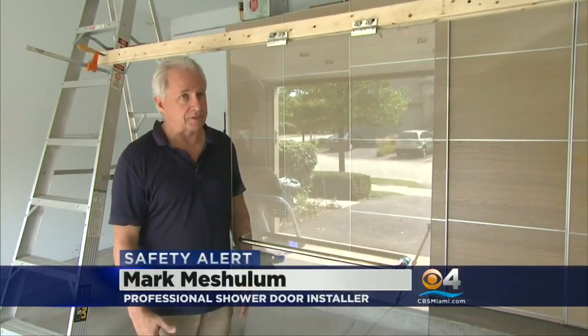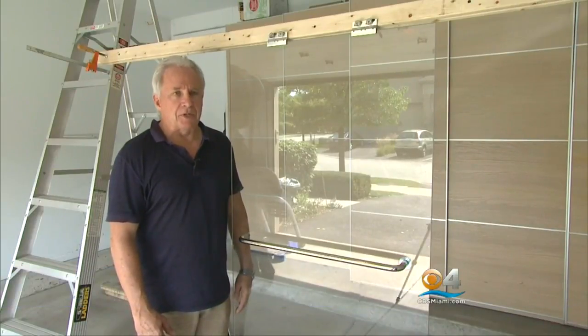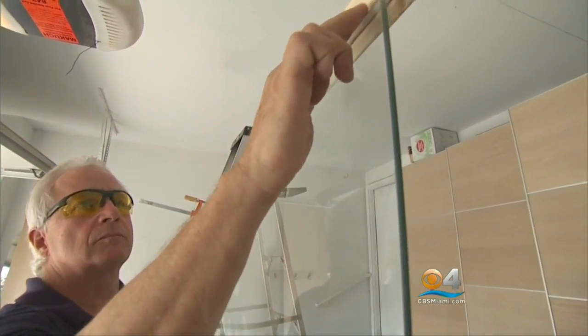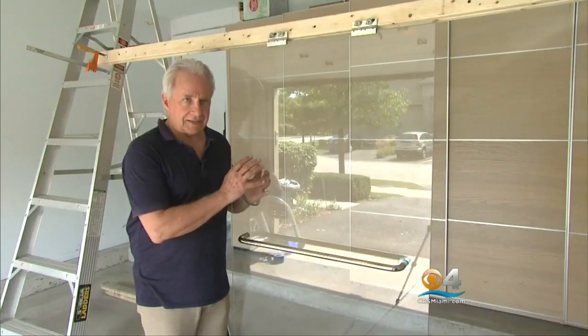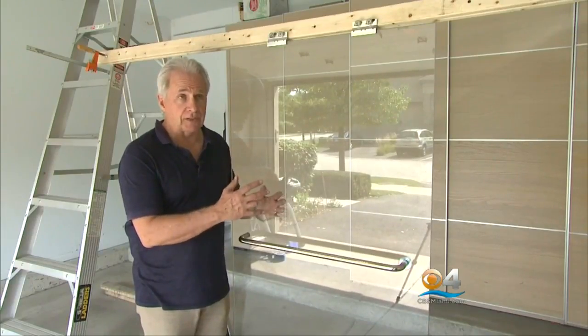But what happened? 'I hear about it on a regular basis. People send me emails and it happens pretty much every day.' Mark is a professional shower door installer. He says this all has to do with tempered glass. Tempered glass is the number one product used for shower door glass.